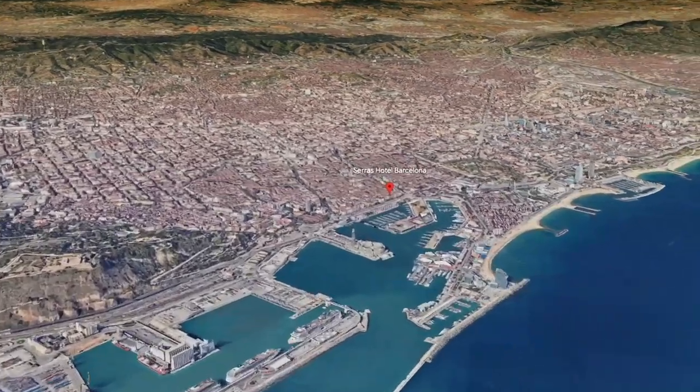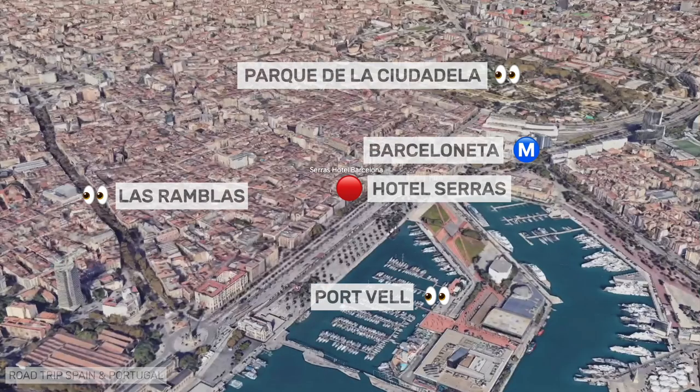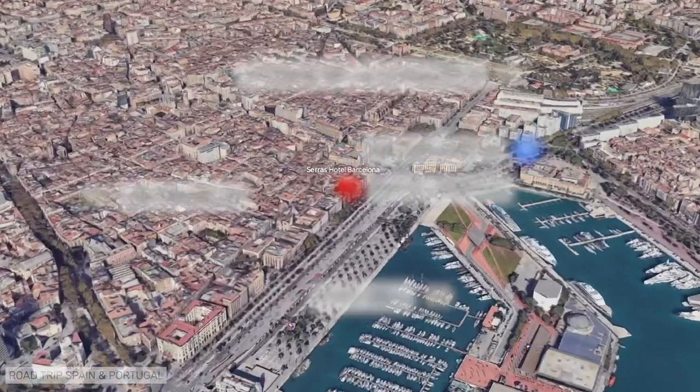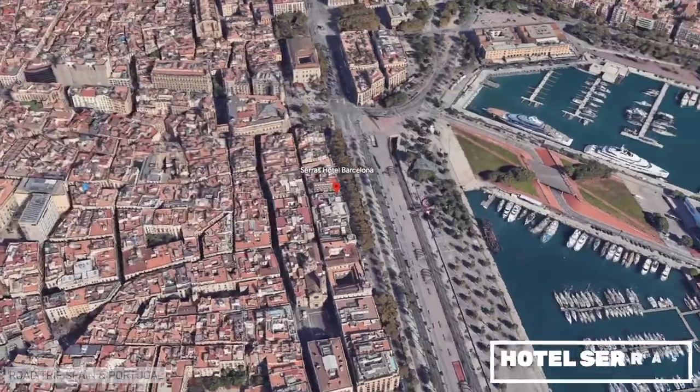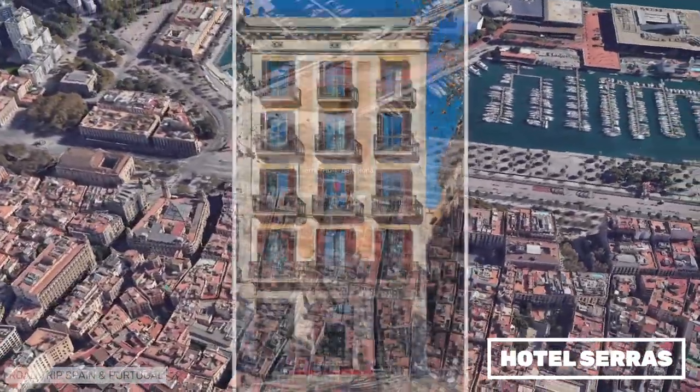Hotel Serras occupies a historic building opposite Port Vell, Barcelona's Old Harbor, in the lower part of the Gothic Quarter. It is a stylish design hotel with a small rooftop pool overlooking the Mediterranean.